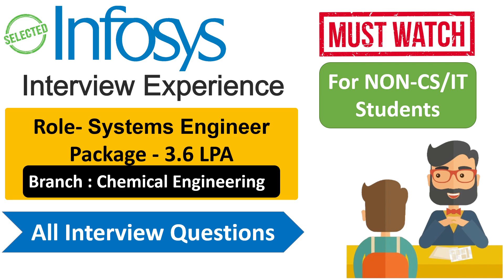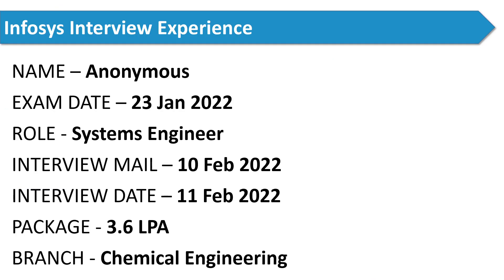He applied for the role of System Engineer in Infosys. The candidate doesn't want to reveal his name. He applied for the Systems Engineer role for a package of 3.6 lakh per annum, and his branch is Chemical Engineering. His written exam was on the 23rd January 2022.